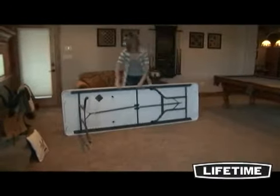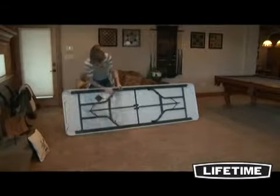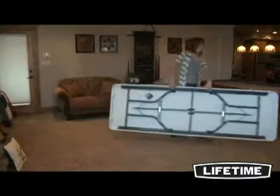Its durable construction and stain resistant table surface will withstand many years of use with very little maintenance. The lightweight portable design folds easily, making it simple to transport and store. Its all-weather heavy-duty construction gives you the ability to use this table both indoors and outdoors year after year.